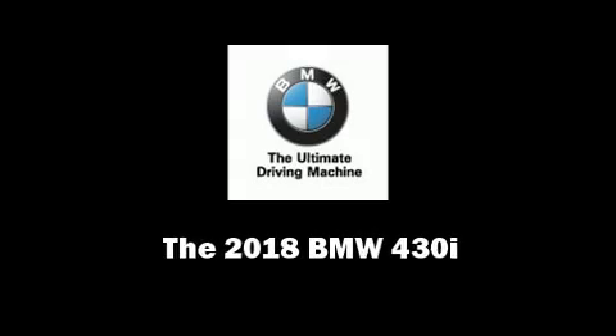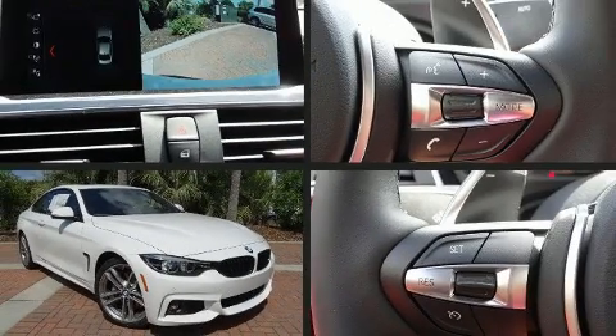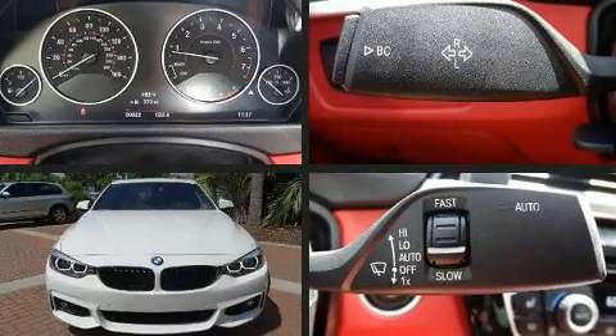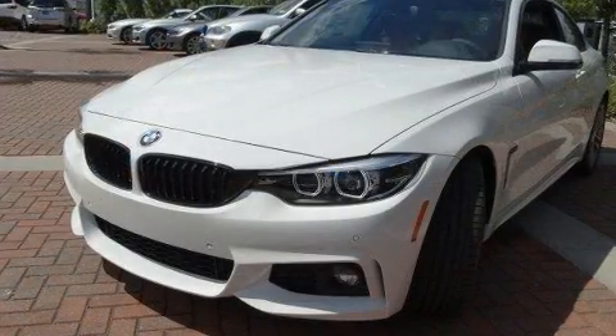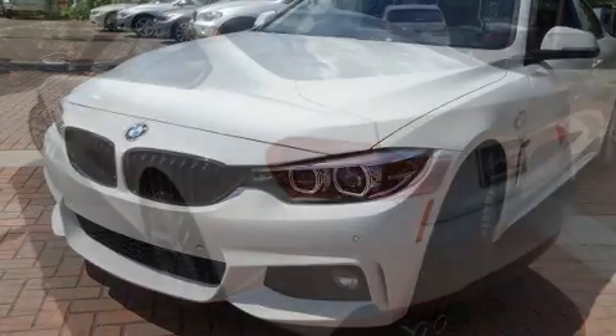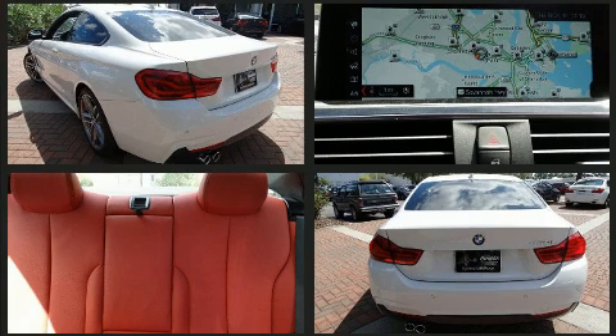Introducing the 2018 BMW 430i. BMW made sure to keep road handling and sportiness at the top of its priority list. It features an automatic transmission, rear-wheel drive, and a two-liter four-cylinder engine. The engine breathes better thanks to a turbocharger, improving both performance and economy.